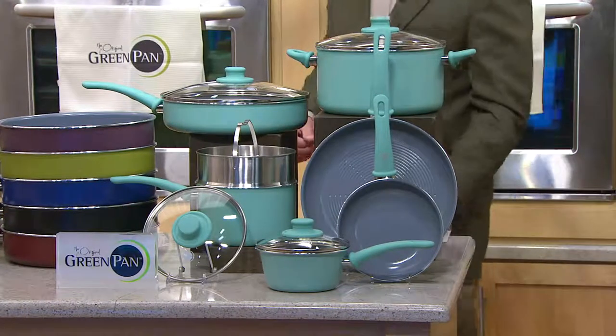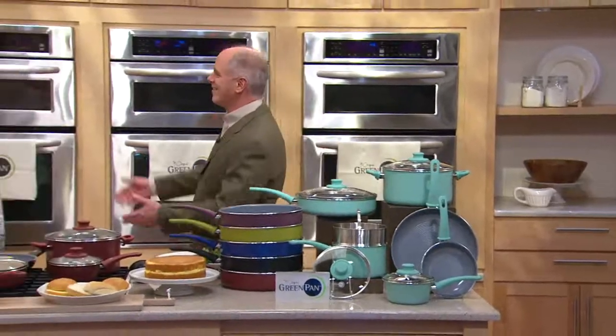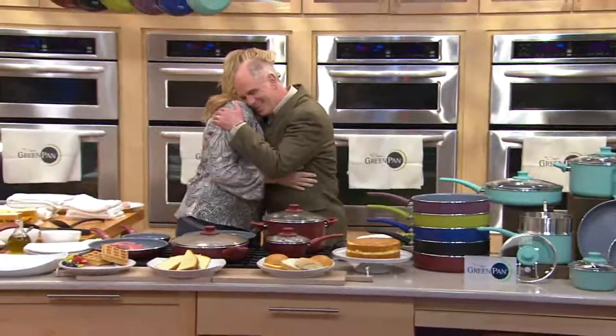Do you know who uses this cookware? She uses it on her show on the Food Network. She uses it at home as well. I want to introduce you to Tricia Yearwood. How are you? Hello, I'm good. How are you? It's so nice to have you here. Thank you. Good to be here.